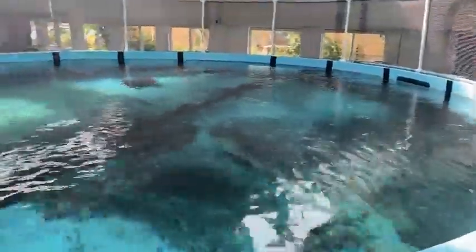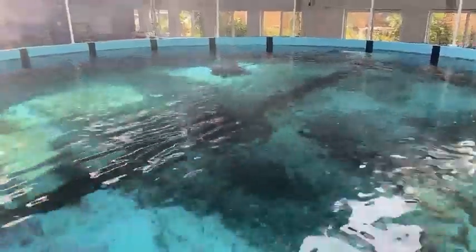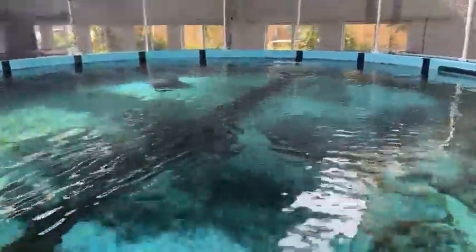In this tank that you can see right now, we have a green sea turtle, which we're going to be feeding right now just so you can see it up close. And hopefully it'll come over soon.